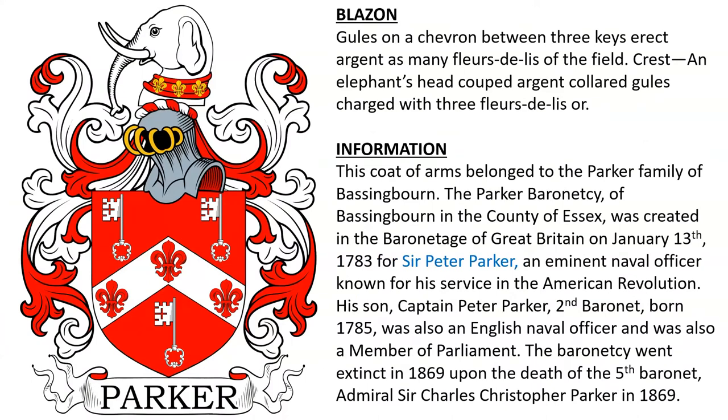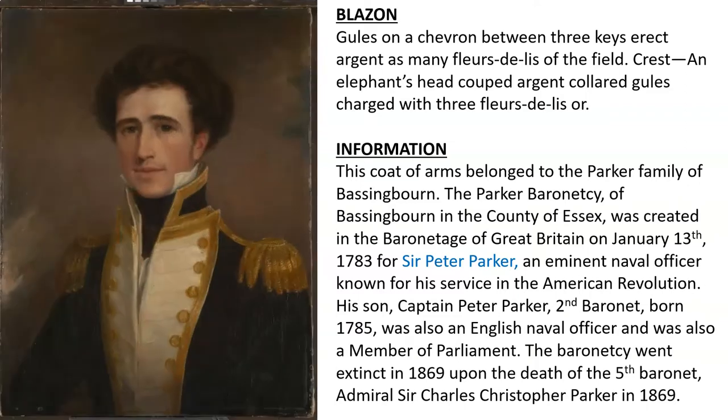Gules, on a chevron between three keys erect argent, as many fleur-de-lis of the field. Crest: an elephant's head cooped argent, collared gules charged with three fleur-de-lis or. This coat of arms belonged to the Parker family of Bassingborn; the baronetcy was granted in 1783 to Sir Peter Parker, an eminent naval officer known for his service in the American Revolution.